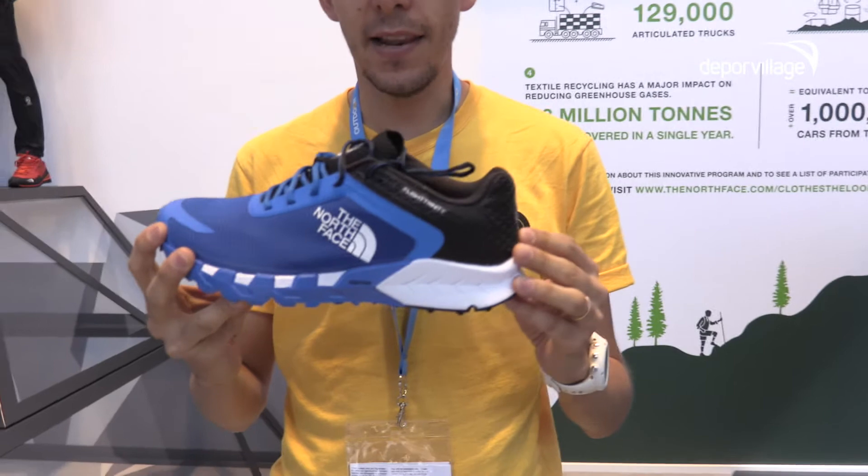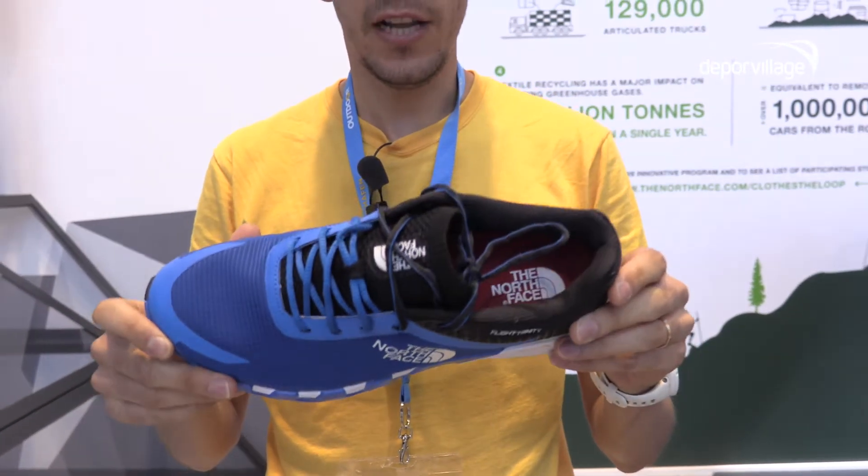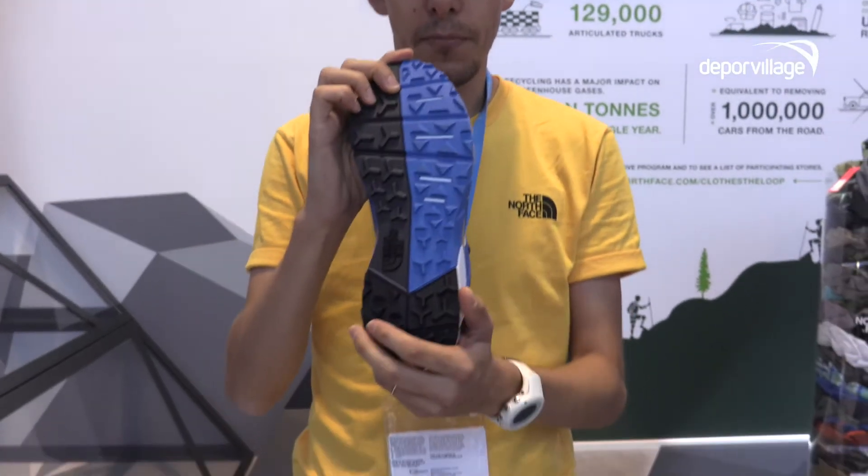It's a brand new shoe for the Spring 19 line, and this shoe is built for trail running. I was looking for a dynamic ride, a precise fit, and also a pretty light outsole.